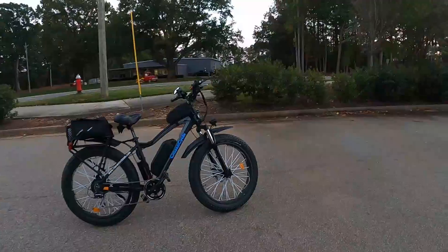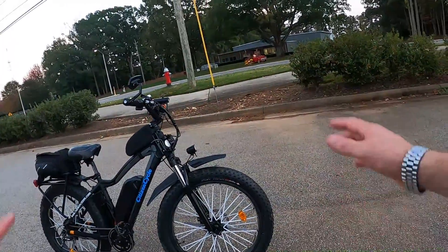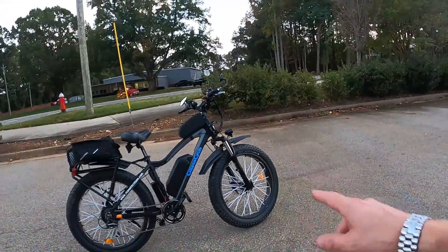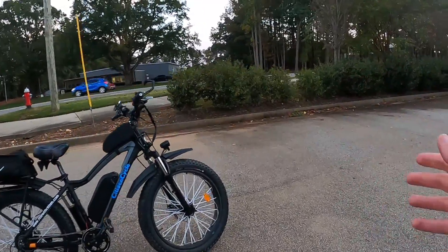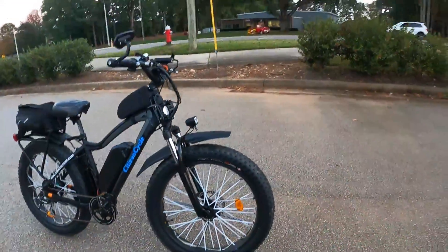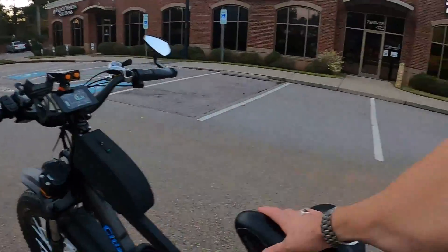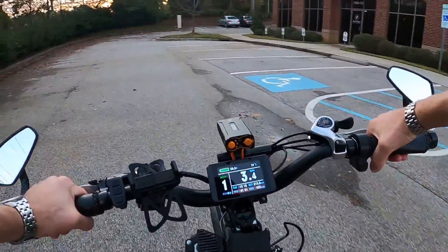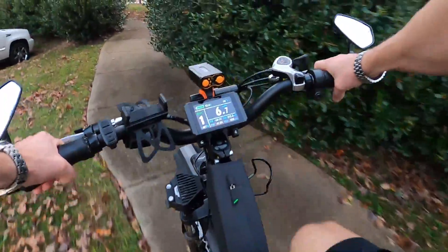If you have a Rad or any fat-tire e-bike and you're watching this — one of the best upgrades I ever did was Tannus armor inside the tires. I don't work for Tannus, they're not paying me to say that. I'm still loving it. I'm only running like 13 pounds of pressure but with that foam liner in there they squish over every bump — you can run over roots, sticks, pine cones and they just mold around it. You don't even feel it. By far one of the best upgrades.